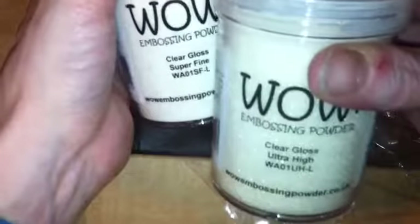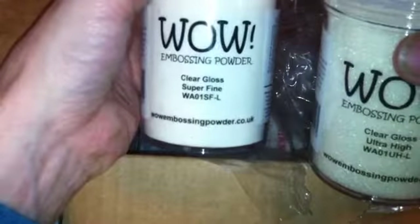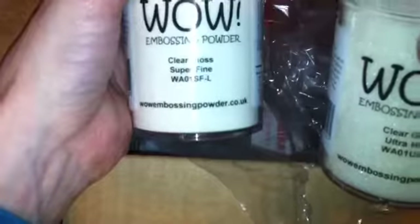And I got some embossing powders — I got WOW embossing powder. I got two of the ultra gloss and one of the regular — this is the high gloss ultra high gloss — and this one is just a clear gloss.